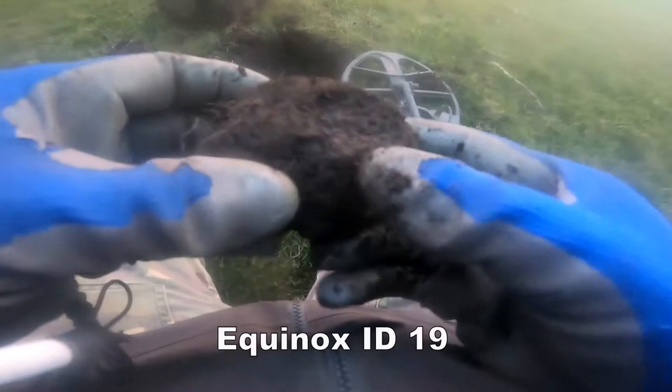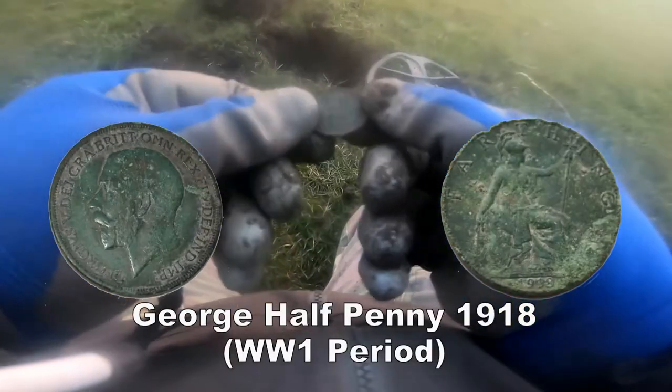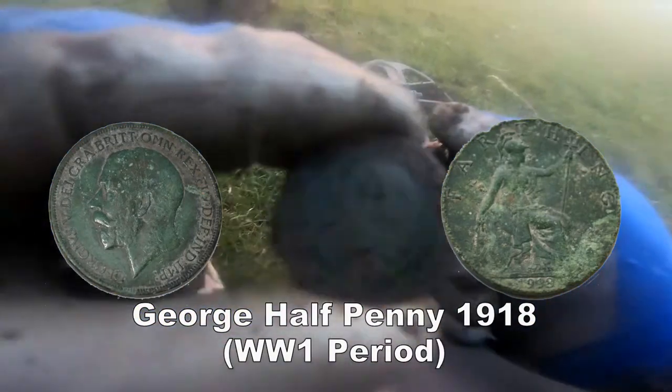Oh wow, it's in here — bit of muck, here we go. I don't think it's in this one. Yeah, it's a coin — it's another George V half penny.